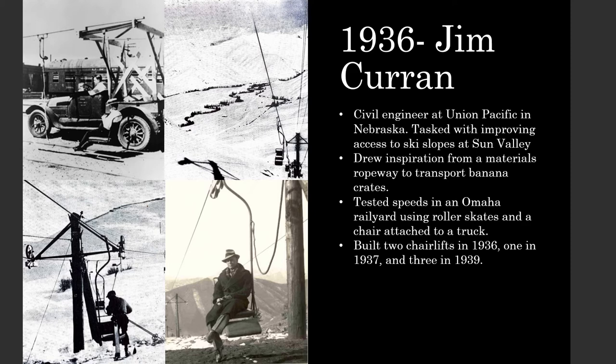They tested a variety of speeds using a truck with a chair dangling off to the side, driving at a series of speeds to scoop up a skier wearing rollerblades in the rail yard. Curran settled on 450 feet per minute, a speed many chairlifts still run at today. After ironing out details for the towers, drive, and tension system, Curran and his team built two chairlifts at Dollar and Proctor Mountain in Sun Valley in 1936. They followed that up with a converted J-bar chairlift in 1937 and three chairlifts on Bald Mountain in 1939, where they switched to steel towers. Curran gave the patent to American Steel and Wire, and with his pioneering invention, James Curran had changed skiing forever and brought ropeways into a new era.